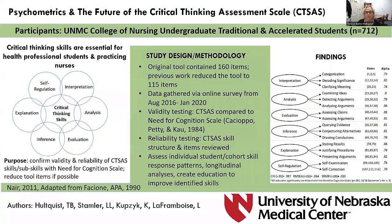Hello, I'm Teresa Berry-Hulquist, an Associate Professor and the Director of Evaluation from the University of Nebraska Medical Center College of Nursing. The co-authors of this presentation are Lynette Stamler, Kevin Kupsik, and Louise Laugham-Boys. This presentation is on psychometrics and the future of the Critical Thinking Assessment Scale, CTSAS.